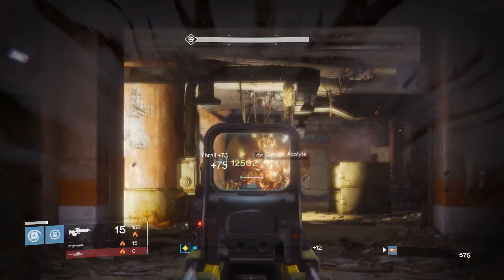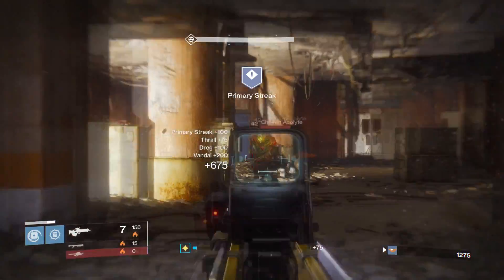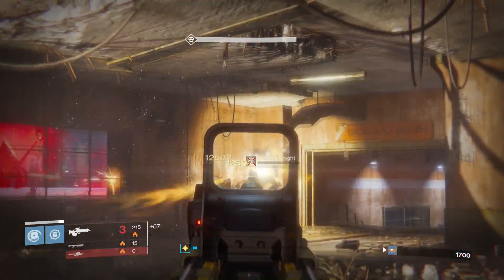What is up guys, Rick Kackis here, and today we are going to be keeping you guys up to date with the latest Destiny 2 news and information.